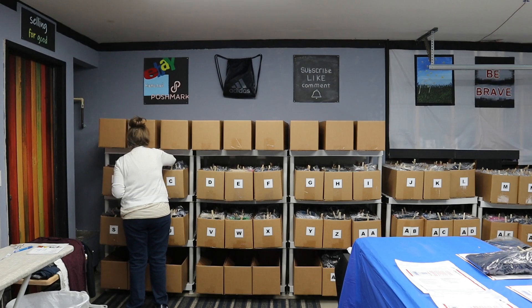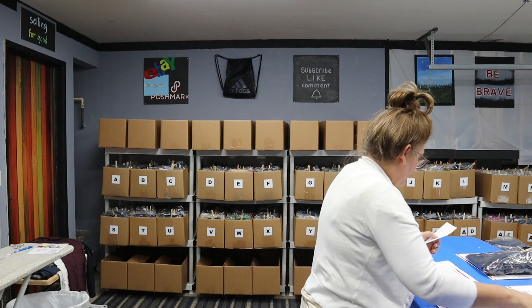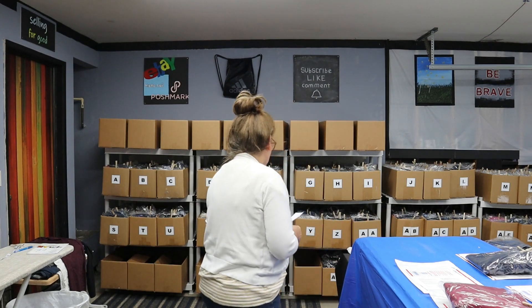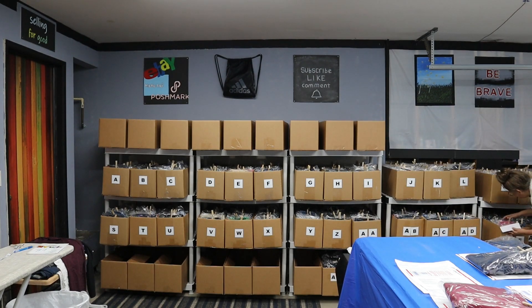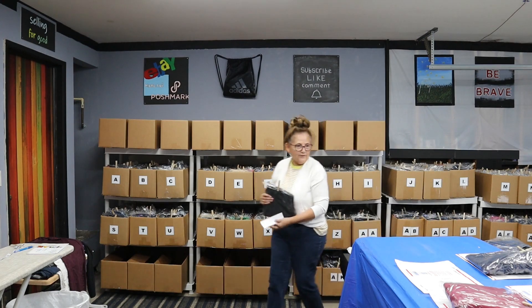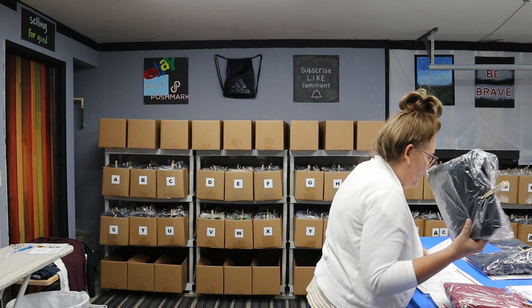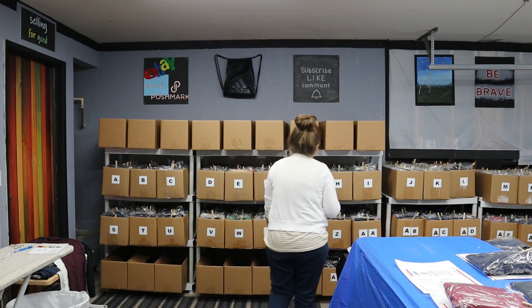Next is an eBay sale and it's B003 — I love these because of the beautiful red color. Then we have a Poshmark sale, AE009 — those go right over here. And lastly, this is an eBay sale and it's J016.